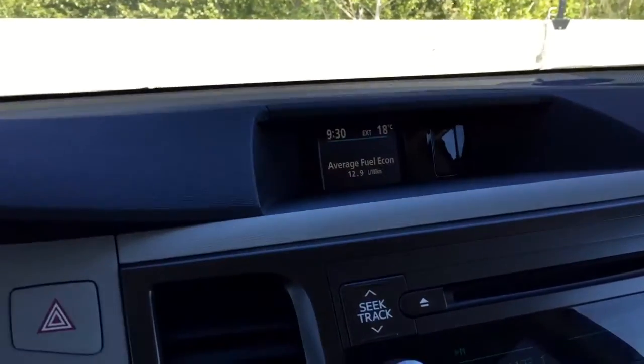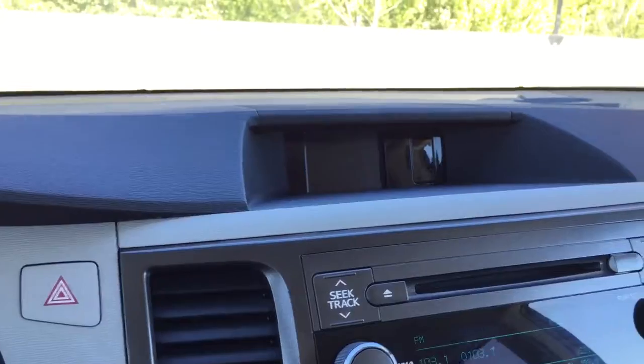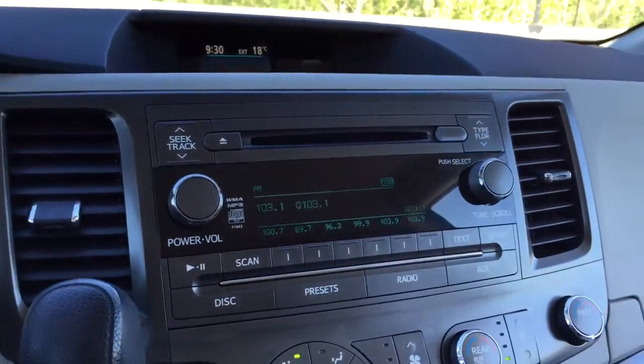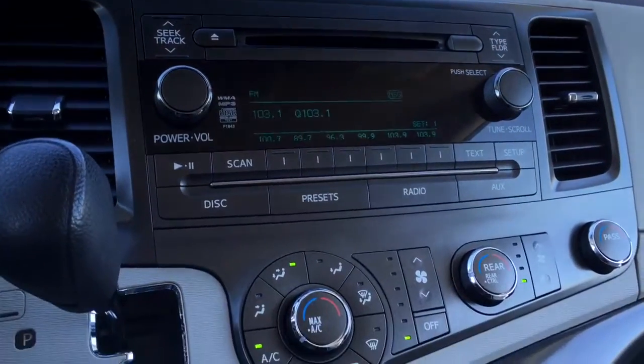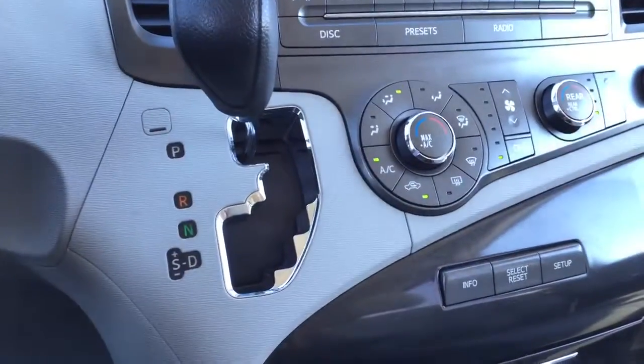On the center console there is a small digital display up top that displays the time and temperature. It also doubles as a backup camera when in reverse. Right below that is a CD player with AM/FM and auxiliary input. There is also an automatic transmission gear shift lever with sport mode.